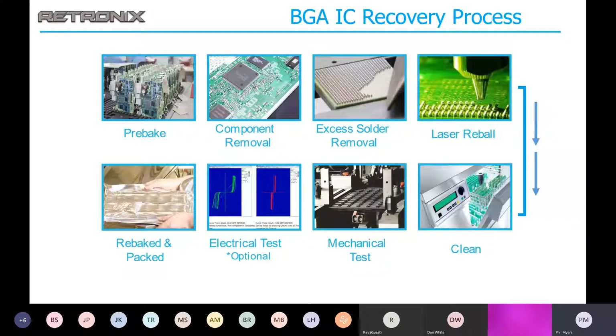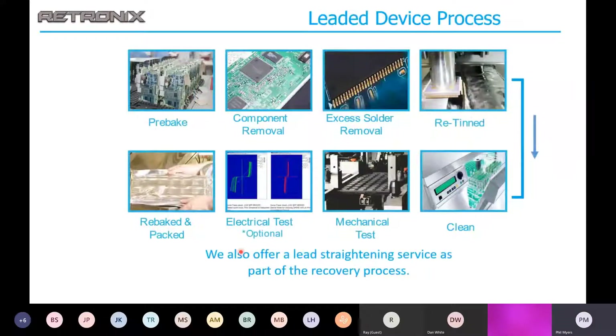Looking at our BGA IC recovery process: we pre-bake the parts, remove them using our special low-heat process, remove excess solder bumps from the BGAs, reball using our laser reballing process to avoid reflow, clean the parts, mechanically inspect them, perform electrical test if required, then rebake and repack. The process is very similar for leaded devices: pre-bake, remove the parts, remove excess solder on the leads, re-tin using our robotic tinning equipment, clean, mechanical test, electrical test, re-bake, and pack.